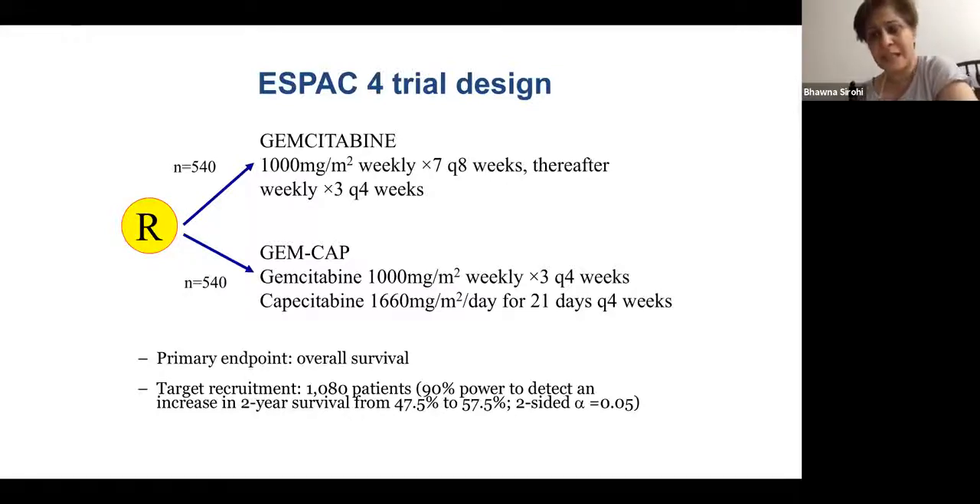The periampullary sub-study with over 100 patients also showed no superiority of one drug over the other, and patients on the observation arm did as well — showing no benefit of chemotherapy in the periampullary setting.